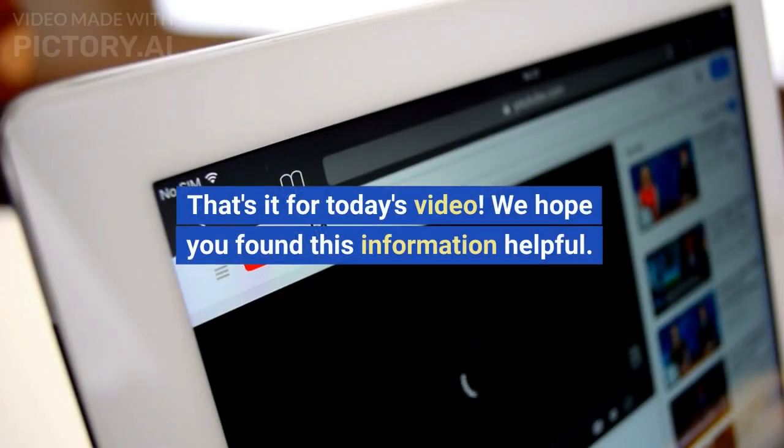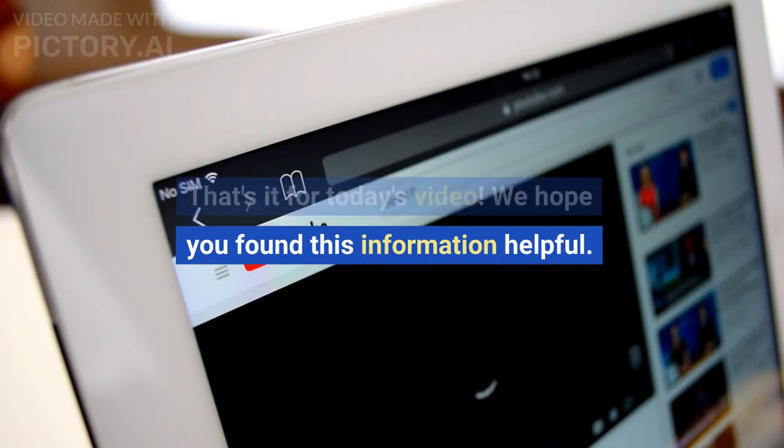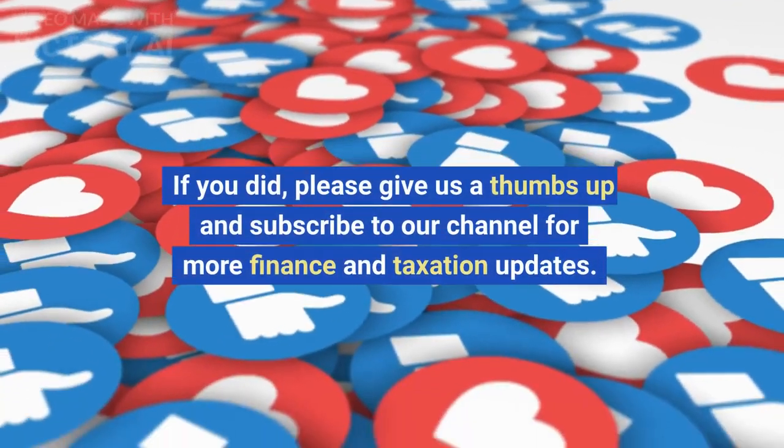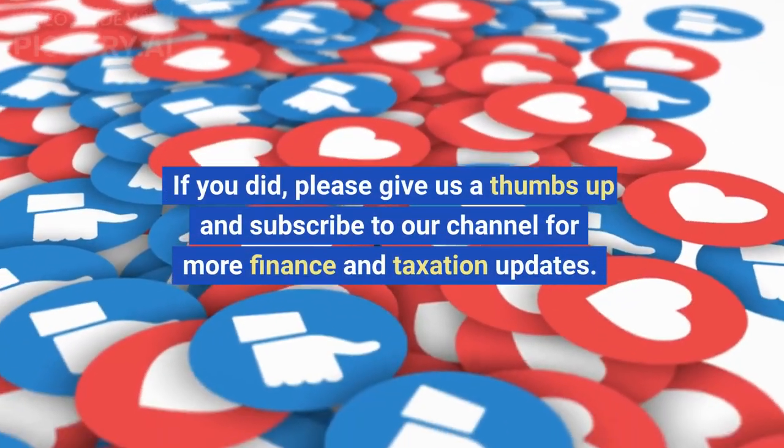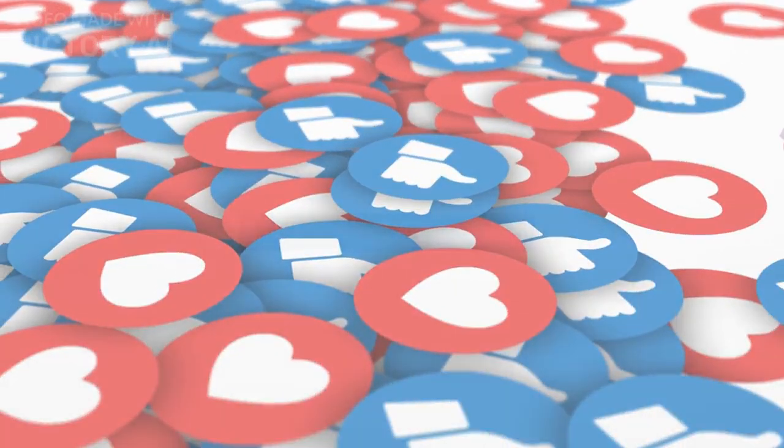That's it for today's video. We hope you found this information helpful. If you did, please give us a thumbs up and subscribe to our channel for more finance and taxation updates. Thank you for watching.